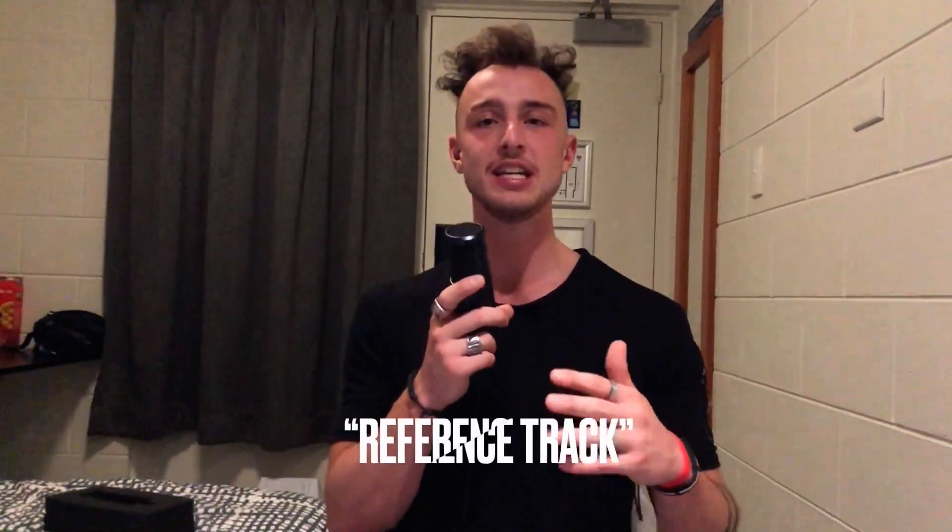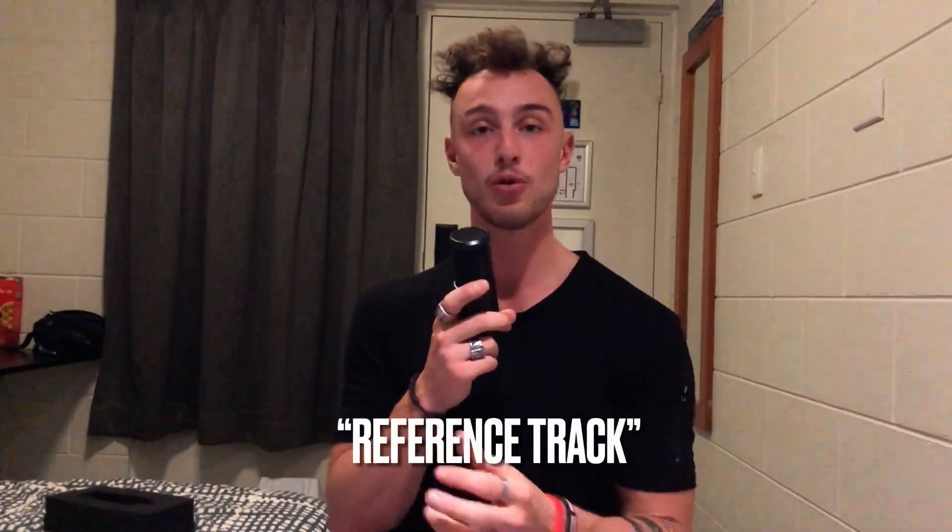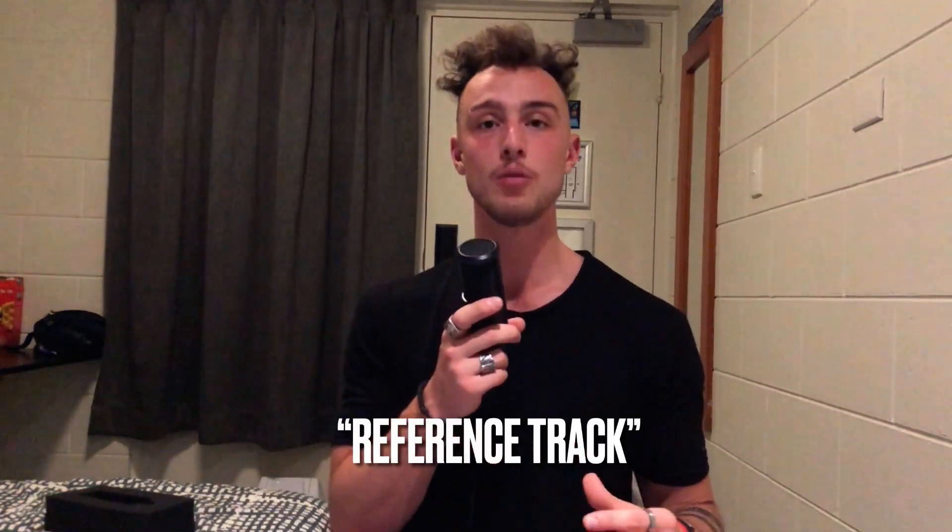I'm pretty sure we've all had this problem — we produced a track and it sounded really amazing on studio headphones, then we exported the file and played it on a JBL speaker, normal headphones, or our phone, and the mix was absolutely wrong. Basically what happened is that you didn't properly reference the track. In studio headphones, almost everything — especially if you're a new producer — sounds absolutely amazing. So what you have to do is use a reference track.